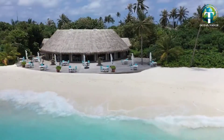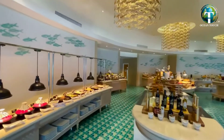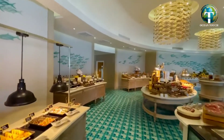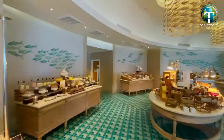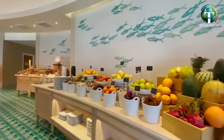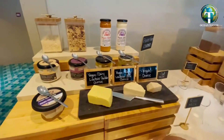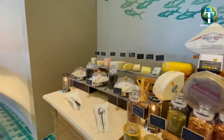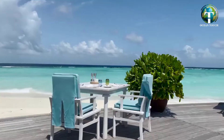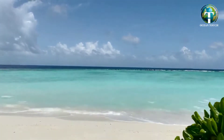Right next to the sea, you'll find our Ocean Restaurant, our all-day dining restaurant where breakfast, lunch and dinner are served. Breakfast is served as a sumptuous buffet along with à la carte choices. For lunch and dinner, the style remains casually comfortable with international dishes — the keywords are fresh, flavourful and friendly.